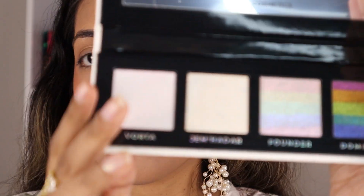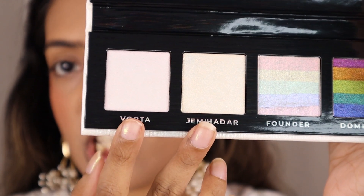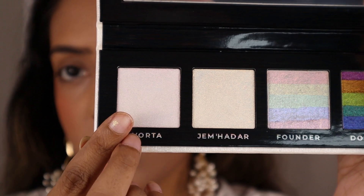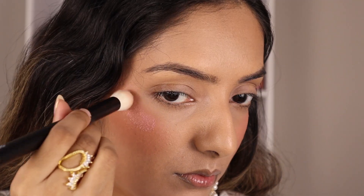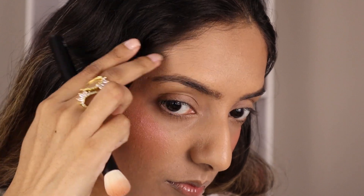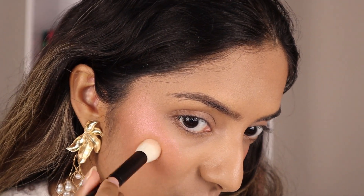I am going to start with these two cream highlighters — I'm going to put one on each cheek. Let's start with this one called Vorta. Since this is a cream, we're going to need a stiffer, denser brush — this is a Riffer 35. It's showing up a little bit peachy pink, which I don't mind at all. It's a pretty color.